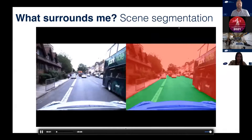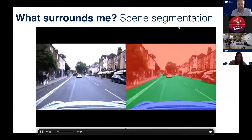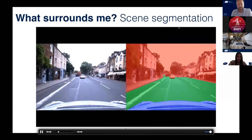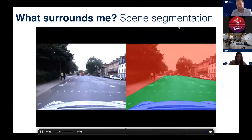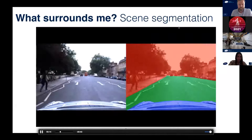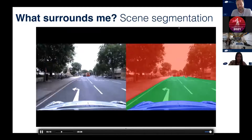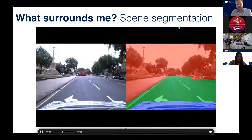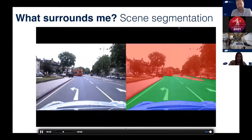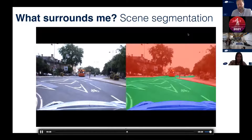Here you can see how localization works based on camera images. On the left you see live camera images coming in, and the vehicle extracts features from these images. These features are then matched against features in a map or from an experience the robot had earlier — this matching process is shown on the right, where you see corresponding features. This allows us to know where the robot is at every moment in time. Once we have localized the robot, we also want to understand what is around us. Here you can see a simple segmentation of the environment: the background shown in red and the drivable road surface shown in green, so the vehicle understands where it can drive.